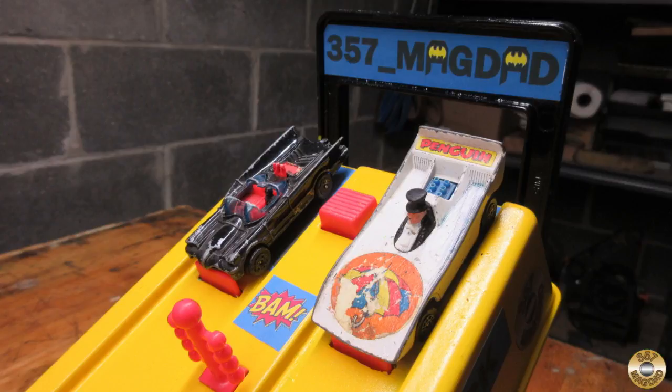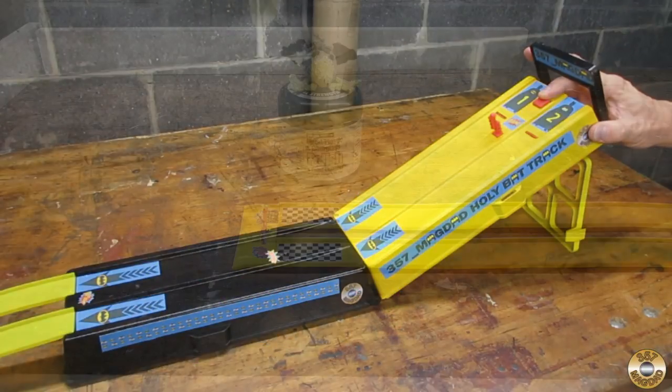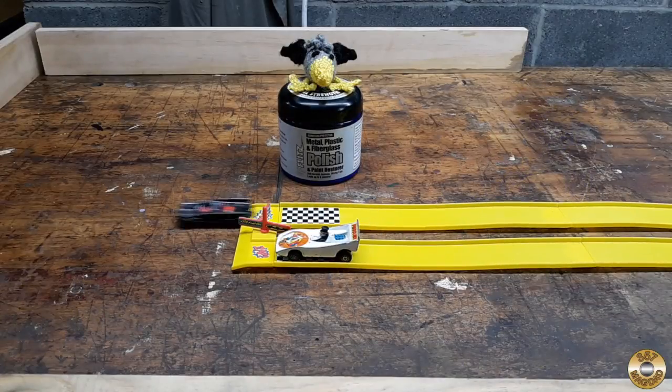Next up is my vintage Corgi cars. It's Batman versus the Penguin. And here they go. Looks like the Penguin ran out of gas.